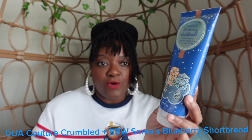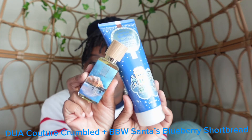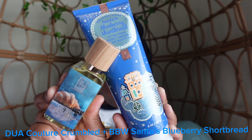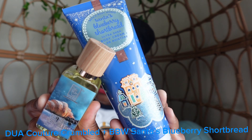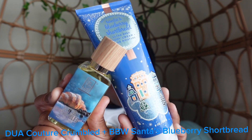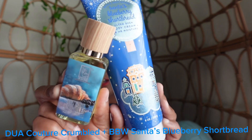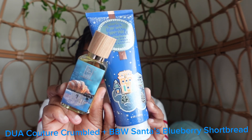The reason I am going to pair these two for the upcoming fall and winter season is because the sweet notes of the sugared blueberries, fresh pancakes, and caramel syrup in the body cream will enhance the gourmand and dessert-like qualities of the Couture Crumble, adding a fruity twist that complements the fragrance's rich and indulgent character. So this is my first combo for the fall.